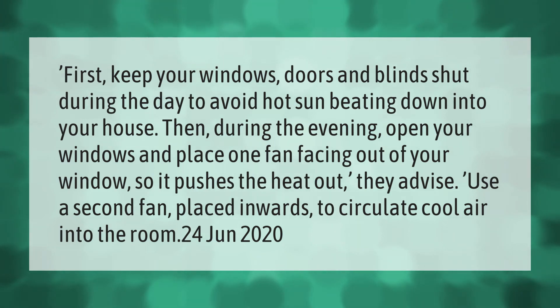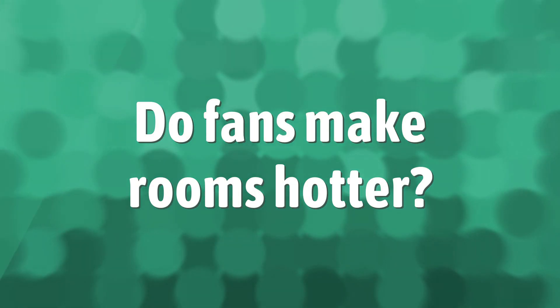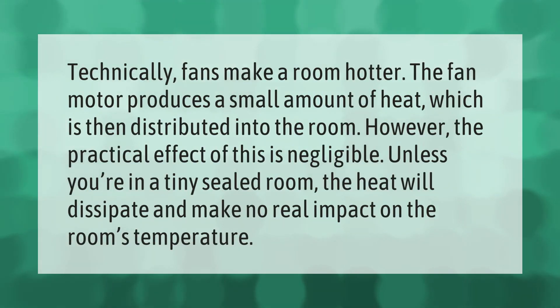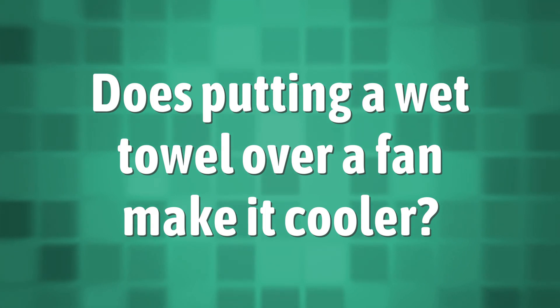Technically, fans make a room hotter — the fan motor produces a small amount of heat which is then distributed into the room. However, the practical effect of this is negligible unless you're in a tiny sealed room. The heat will dissipate and make no real impact on the room's temperature.